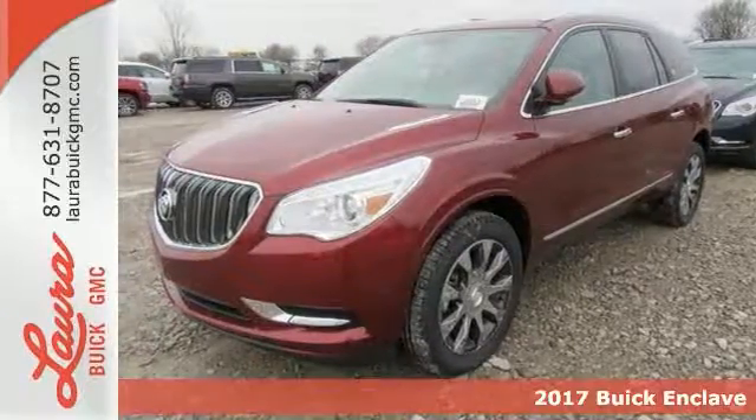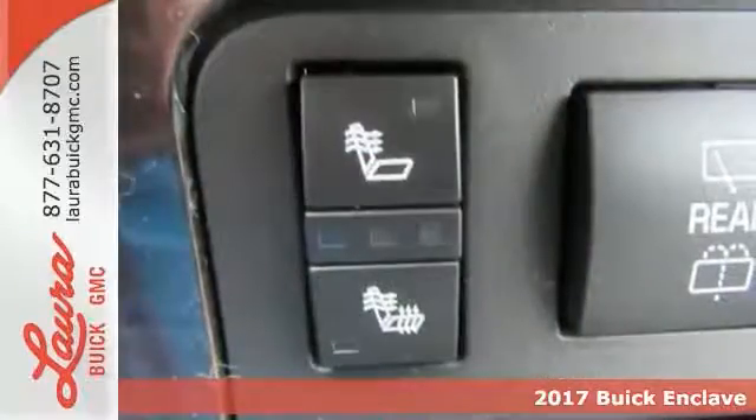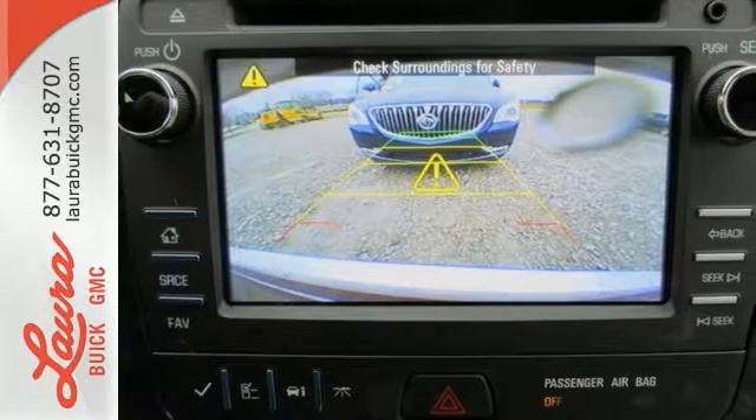It's a 2017 Buick Enclave. Luxury, looks, and loads of cargo room make this Enclave more than your everyday crossover SUV. It sets a new standard for your expectations.